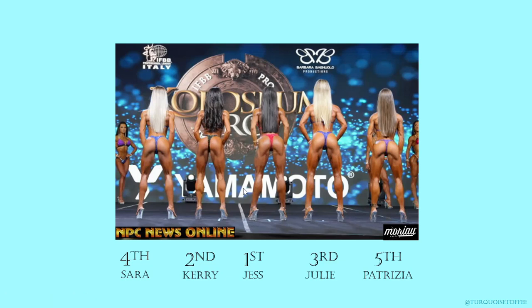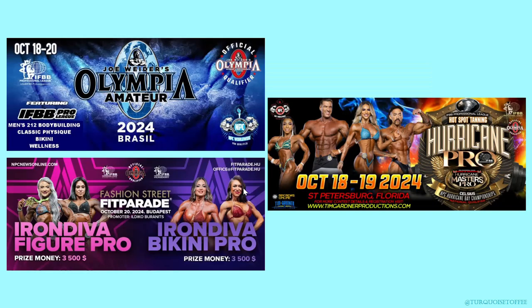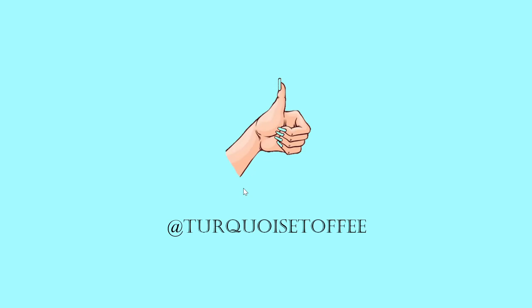Everybody looks amazing and a great win for Jess. This puts her on the list for next year's Bikini Olympia. I've got more recaps from the weekend coming your way — make sure you subscribe, give me a like if you like this video, comment your thoughts below, and come find me on Instagram at Turquoise Toffee.